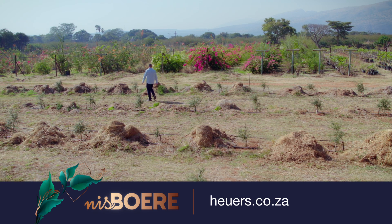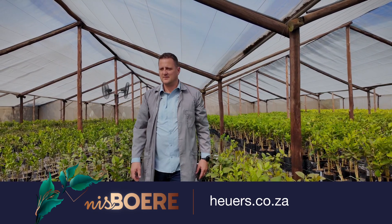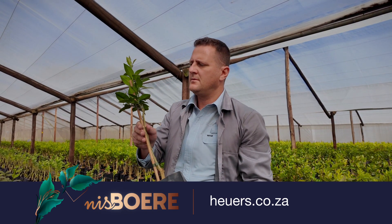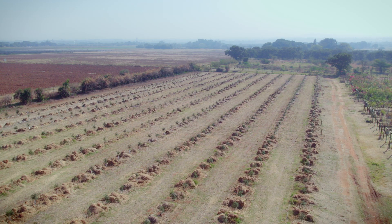Advice I can give to entrepreneurs wanting to get into this: first, you've got to do your market research. This is very much a niche product with limited sales volume, and it's still very new to this country — we've only started establishing orchards now, so the market research will come afterwards to see how profitable it is. Also, when establishing a citrus orchard, know what climate and soils you have in your area, because that plays a massive role in whether your citrus will be successful.